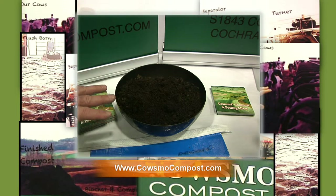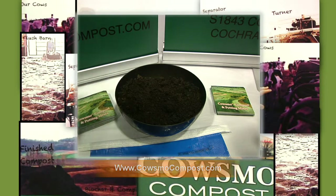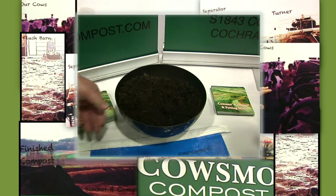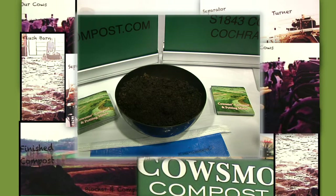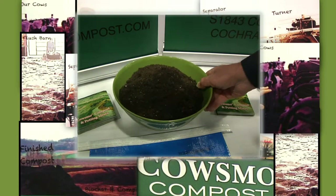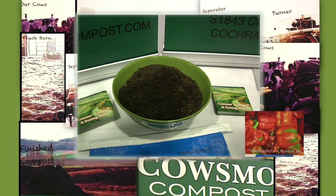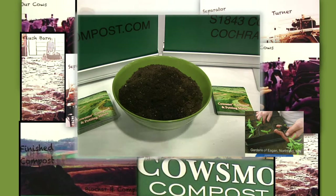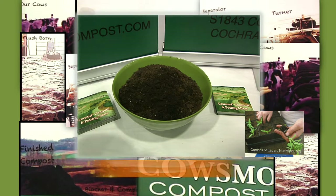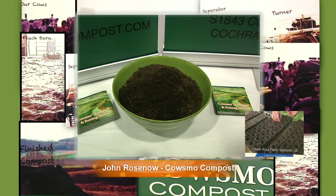So this is just plain manure? It's plain manure that's been composted — that's the process where it sits on the ground, gets turned, heats up, and breaks down. The next soil is our green potting soil — notice the green bowl. This is a mixture of peat, compost, perlite, and a 1% fertilizer mix made up of meat and bone meal, rock phosphate, kelp, and lime.